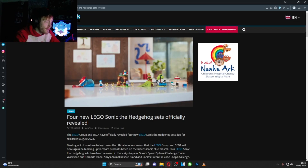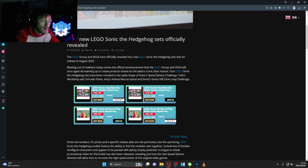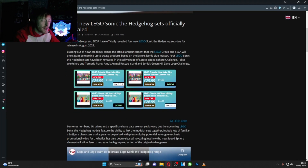So four new LEGO Sonic the Hedgehog sets have been officially revealed. I'm assuming if there's four and they do well, we're going to get more - I think this is probably the start of something big. I should say I knew nothing about this before yesterday.